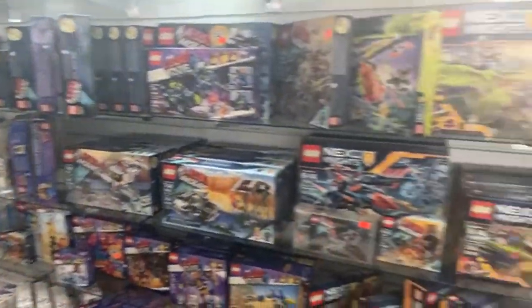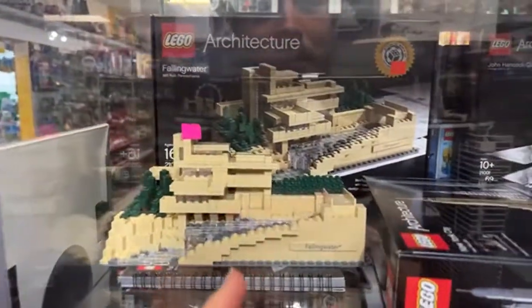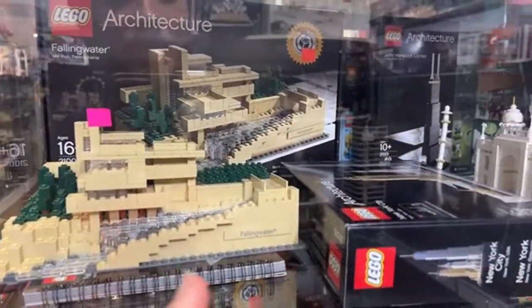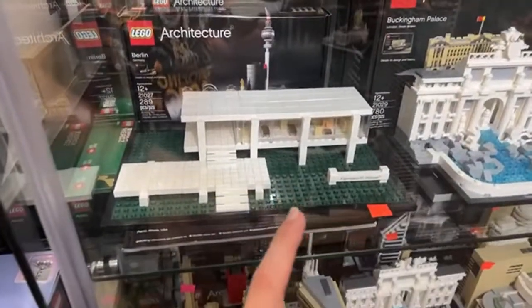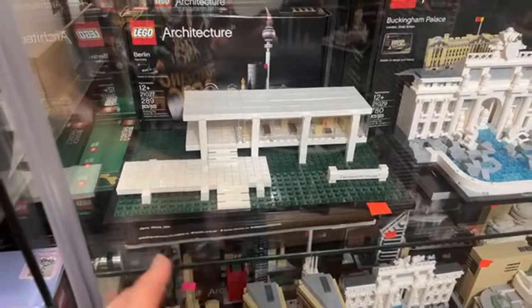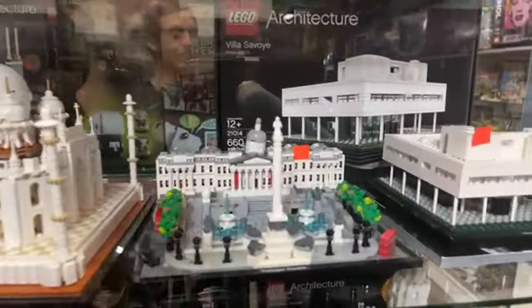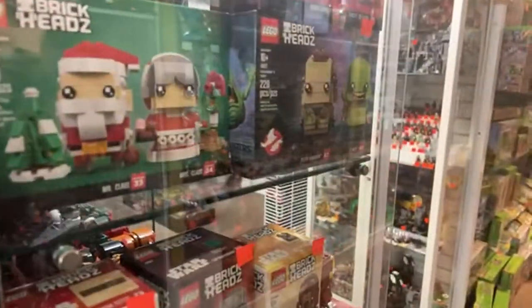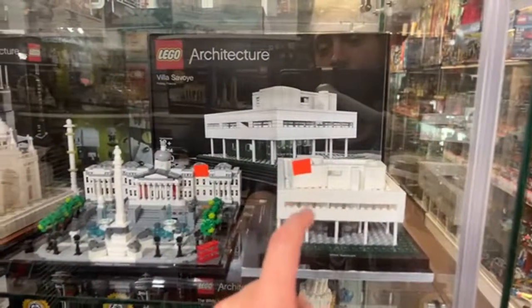Any Frank Lloyd Wright in architecture? That's a good question. I'm pretty sure Falling Water is a Frank Lloyd Wright design, and the Farnsworth house too, if I'm not mistaken. However, I don't see it labeled on it. There's another Villa Savoye — I'm probably butchering the name. Does it say Frank Lloyd Wright anywhere? I don't see it, but that one definitely looks like Frank Lloyd Wright though. So there are a couple of options for you.